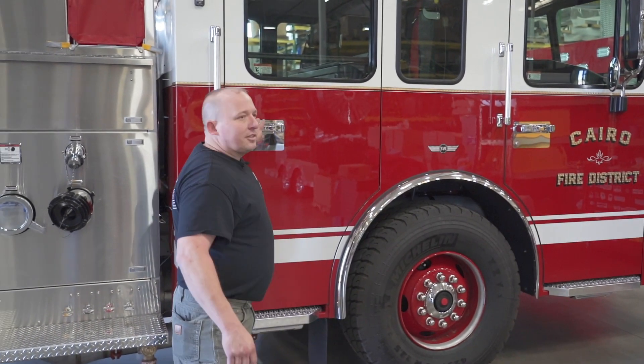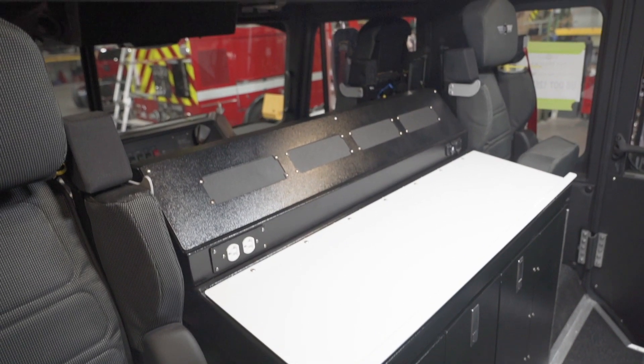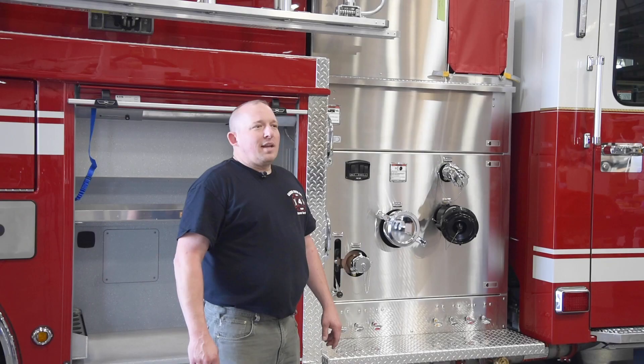One unique feature it does have for us is we now have in the back a command desk area, so that at extended incidents we have the ability to provide better command and control as far as overall direction of the scene.